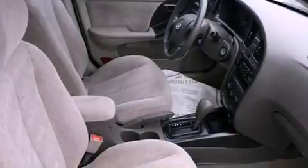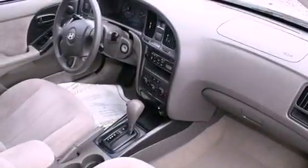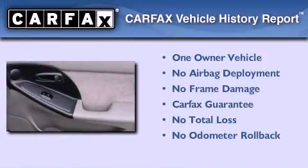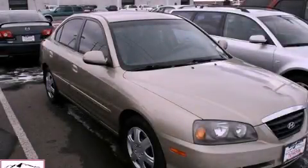With an EPA estimated rating of 32 miles per gallon on the highway, it's easy to see how you can save. This Hyundai has had only one owner, and it qualifies for the Carfax buyback guarantee. Call or visit us right now and arrange your test drive today.